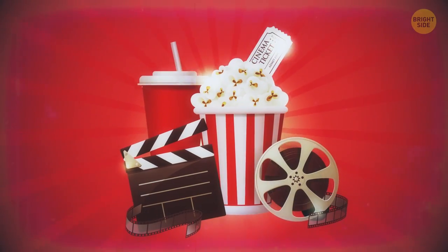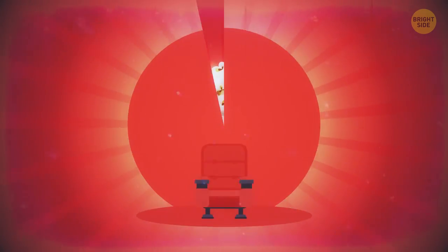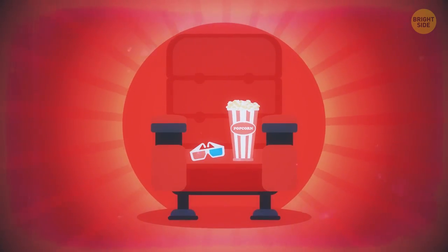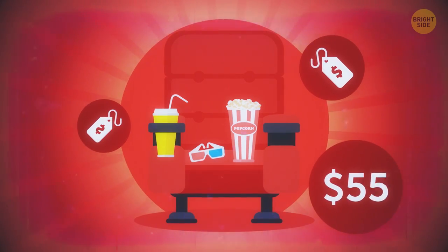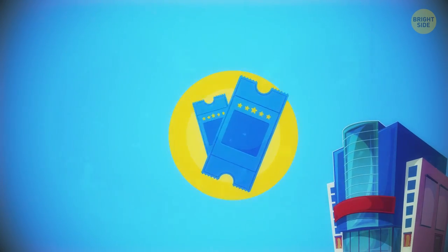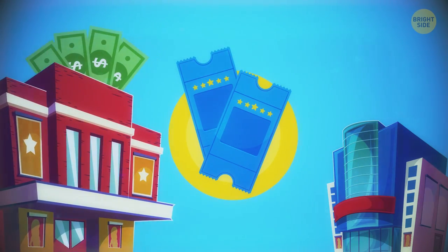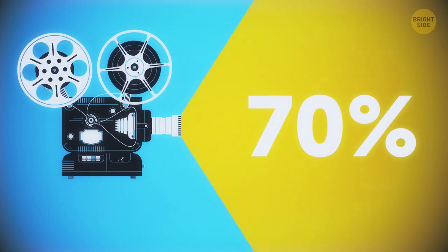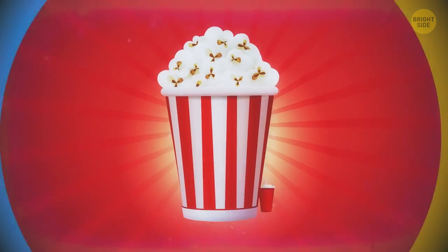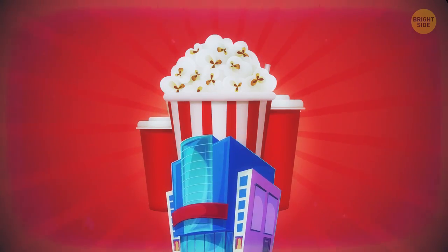Few people go to the movies without buying something to munch on or drink during the show. And still, you won't probably argue that all that popcorn and soda might be overpriced – several times more expensive than in other places. The answer is simple: cinemas don't make much money from ticket sales because studios get the lion's share of box office revenue. For extremely popular movies, this share can be more than 70%. Every time you pay a fortune for popcorn, remember that you help the theater to keep working.